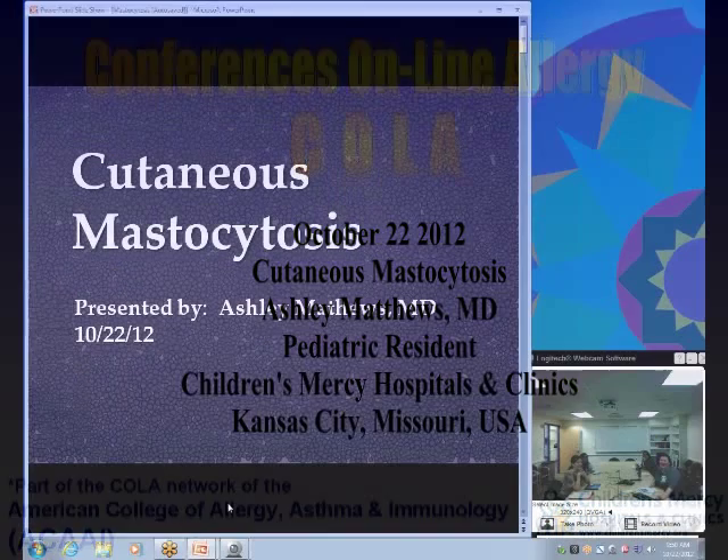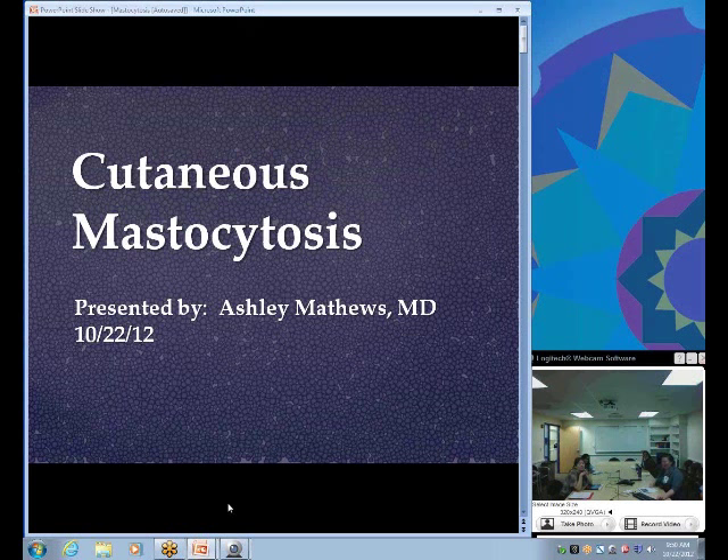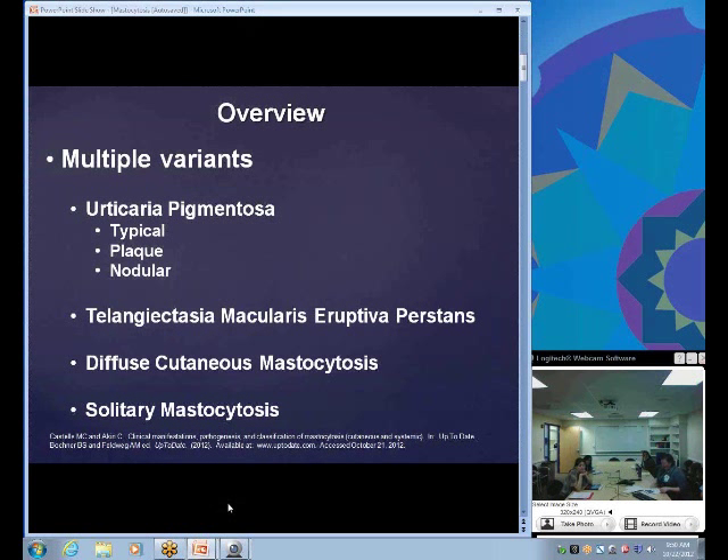I'm a fourth-year pediatrics resident. I'm going to talk about cutaneous mastocytosis. Mastocytosis is a pathological increase of mast cells in cutaneous tissue, but it can also be in extracutaneous tissues as well, which represents a different disease process called systemic mastocytosis.